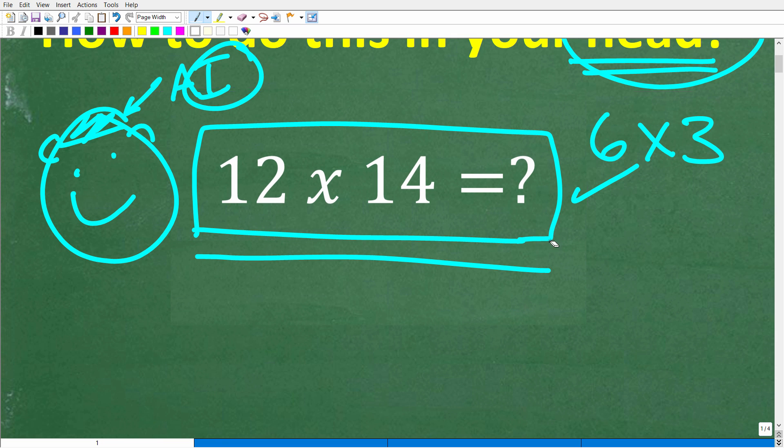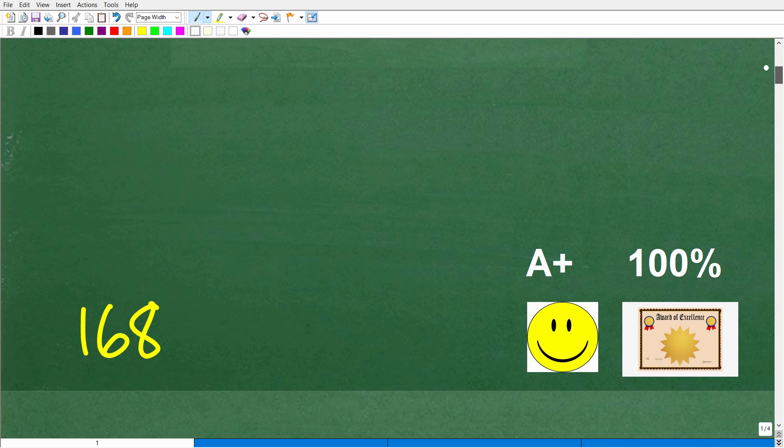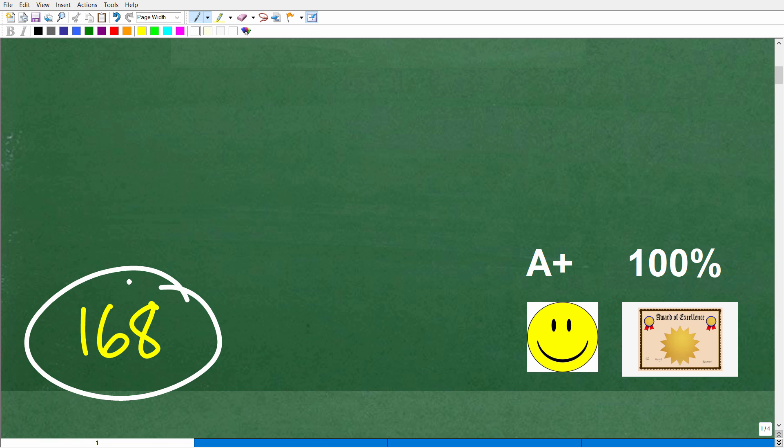Once again, there is no rush to do this problem. You're going to have to stare at it and do your calculations. Even if you're not quite sure, at least take a guess. What do you think is a reasonable number for the product of 12 and 14? The actual answer is 168.